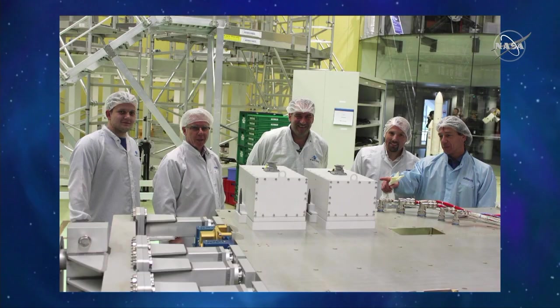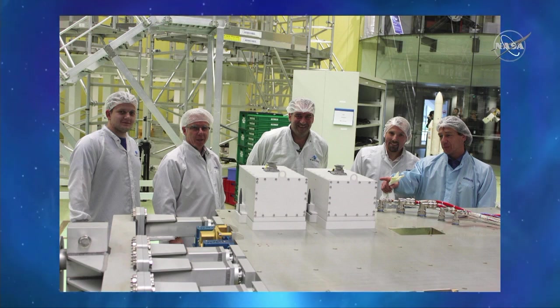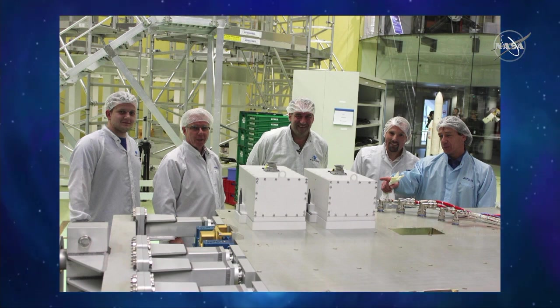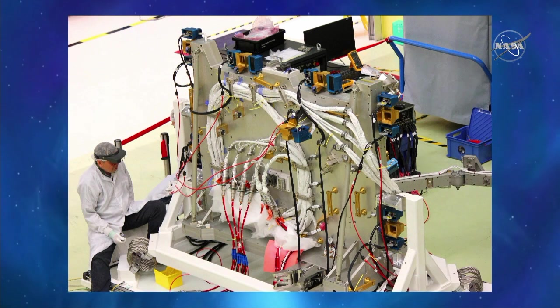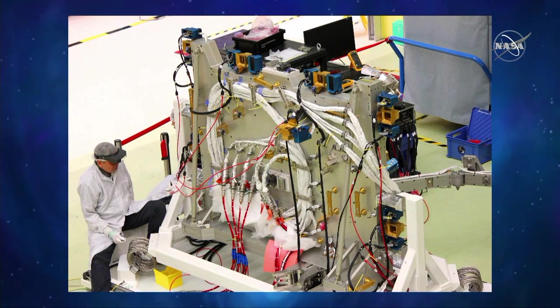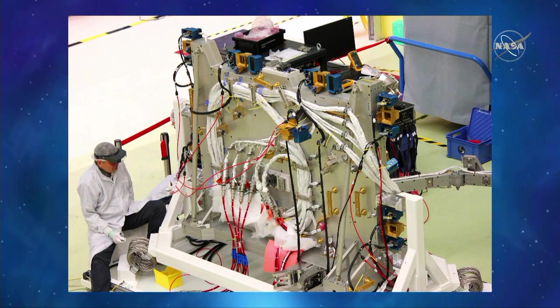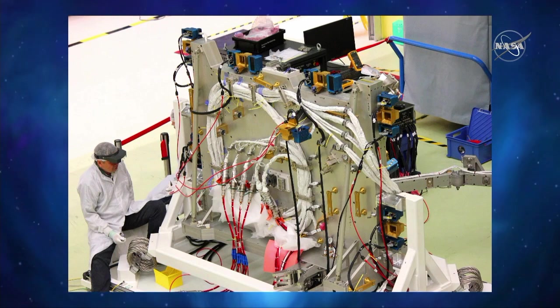The handling of the data and power is done via these white avionic boxes. One is responsible for getting the power from the Columbus module and distributing it to the individual payloads. They can be controlled individually so that each payload has its own power supply. The same applies for the data handling system, which is the second avionic box — with it we acquire the housekeeping and payload data from the payload slots.